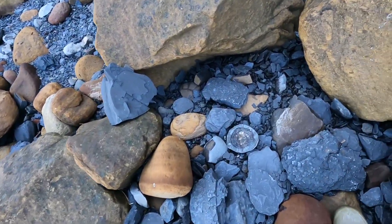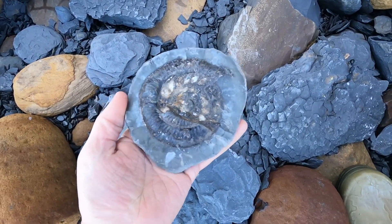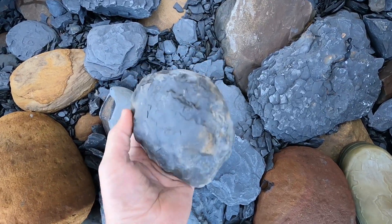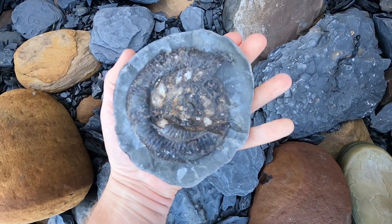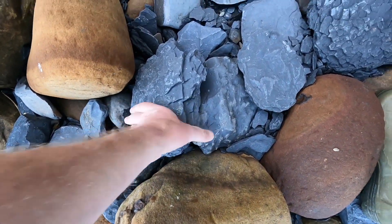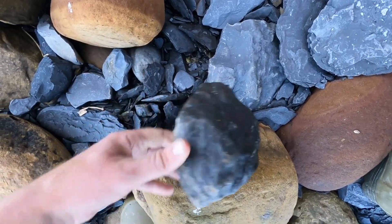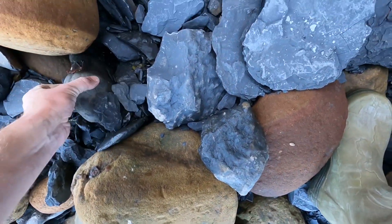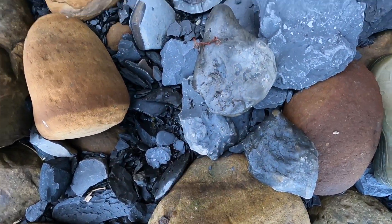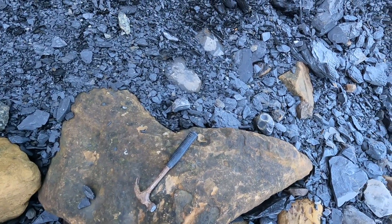We've got a right heartbreaker here. Look at this — it fell out of the cliff and broken. The size of that thing. That would have been insane. I have got a small nodule that's probably got an ammonite in — we're going to have to get a break in that open in a bit.